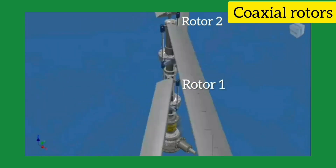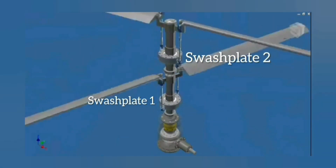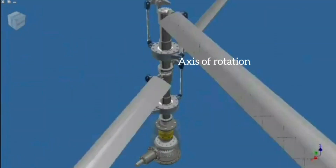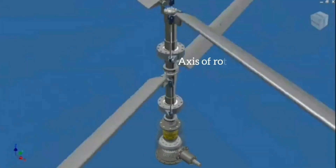Coaxial rotaries are a pair of helicopter rotaries attached one above the other on a circular shaft, as you can see in this 3D animation. They have the same axis of rotation, but they turn in opposite directions.